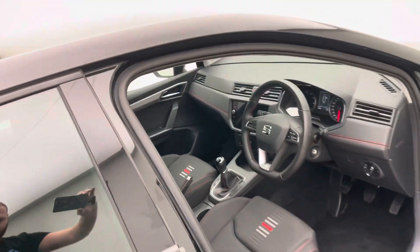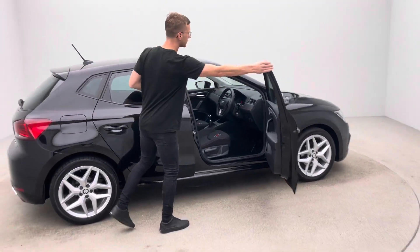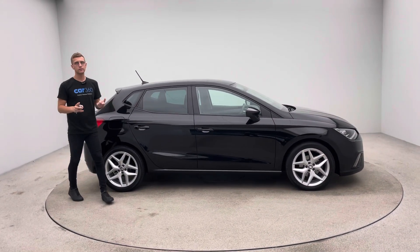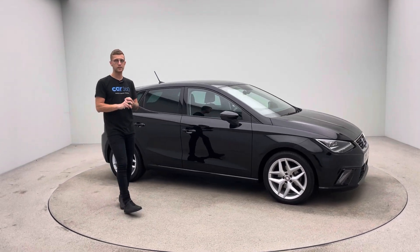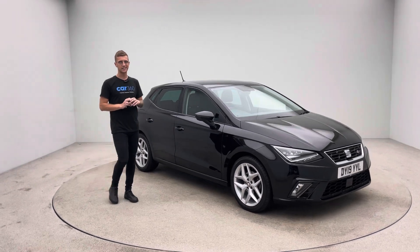On our website there's a link to our Trustpilot page. We'll ask everyone to take a look at this, and we will ask for your feedback as well if you decide to buy this car from us. If you've not come across Car360 as a business before, or you've not bought online before, please take a look at these reviews — they should give you all the confidence and assurance that you need.